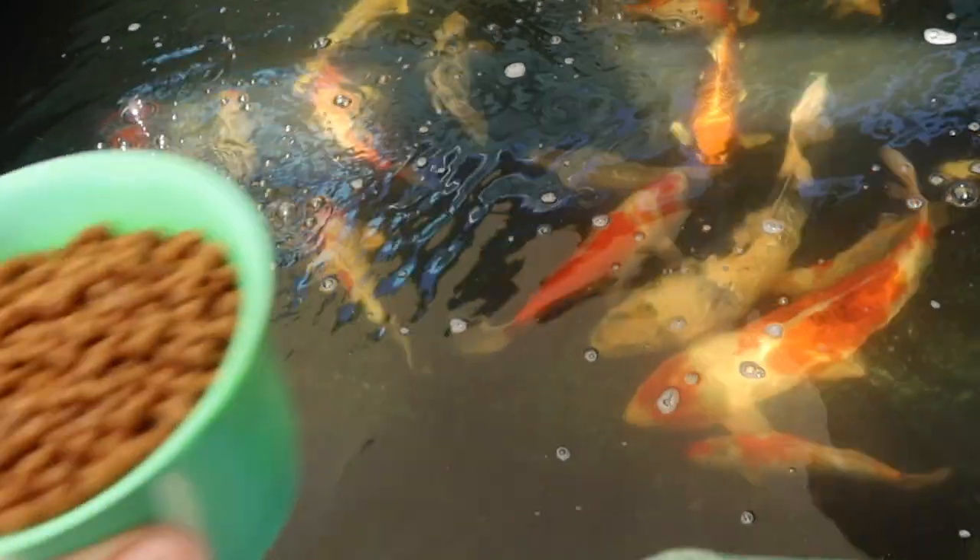Should I just whack it all in at once? Yeah. Oh well, they're not eating. I think your fish are broken, mate.